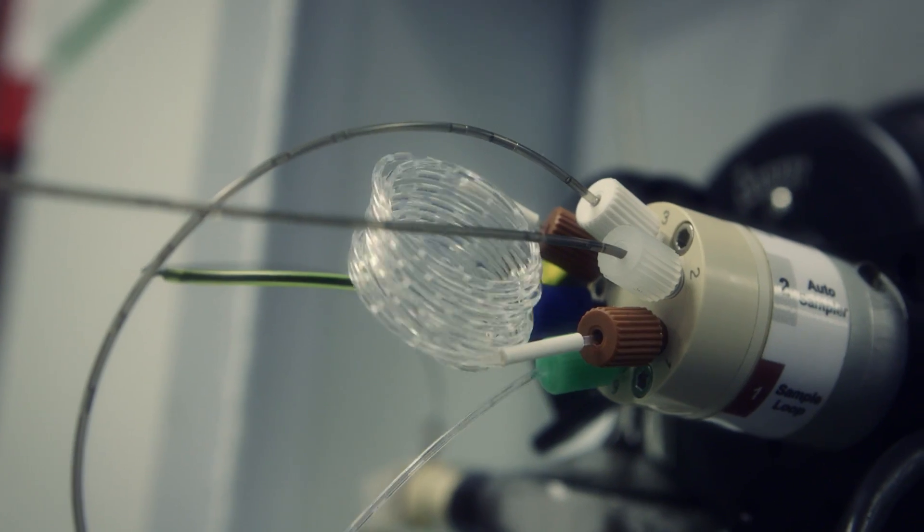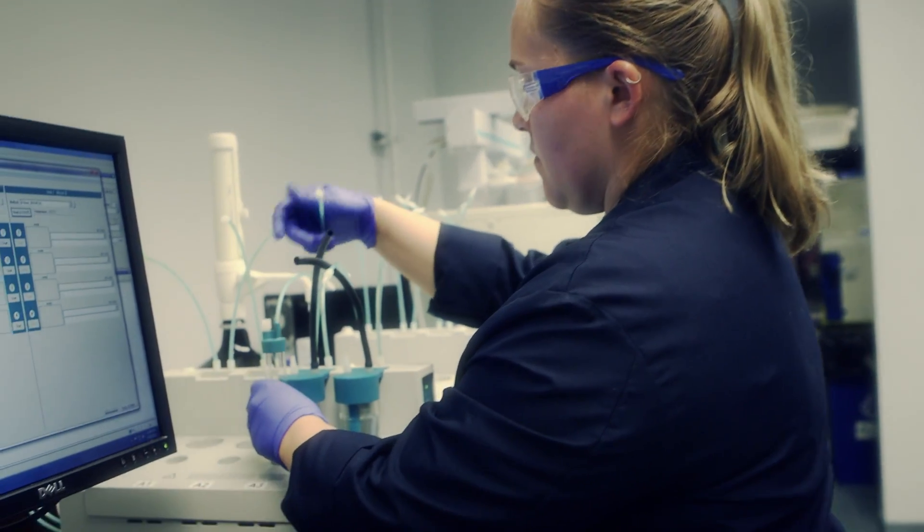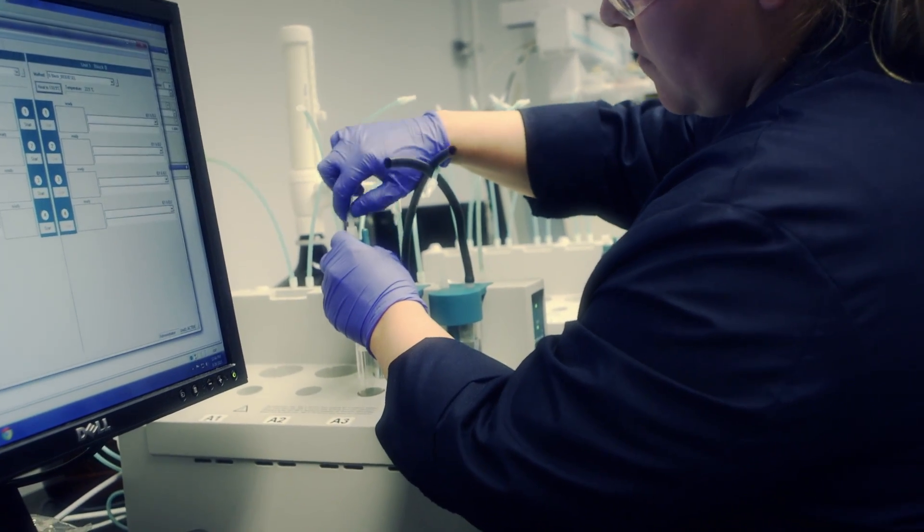SOS Services is a fluid analysis business here at Caterpillar. We are looking at oil, coolant, and fuel lubricants to determine what they can tell us about the internal workings of the machine.